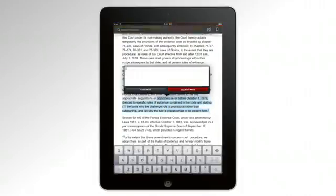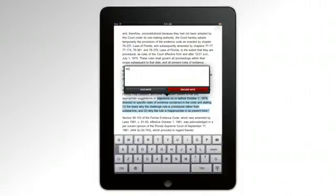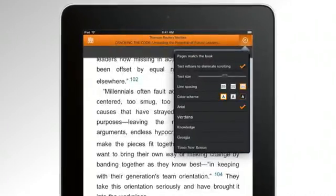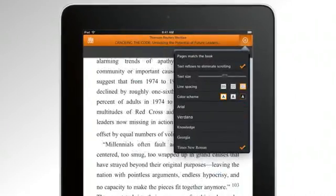Next, we'll look at adding notes and highlights to text. And finally, we'll see how to adjust the ProView display including how to increase the font and change the color scheme.